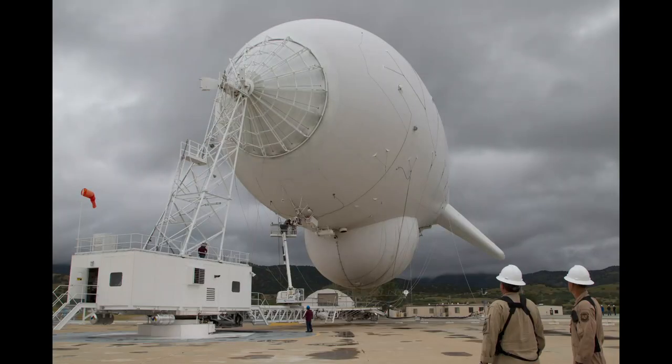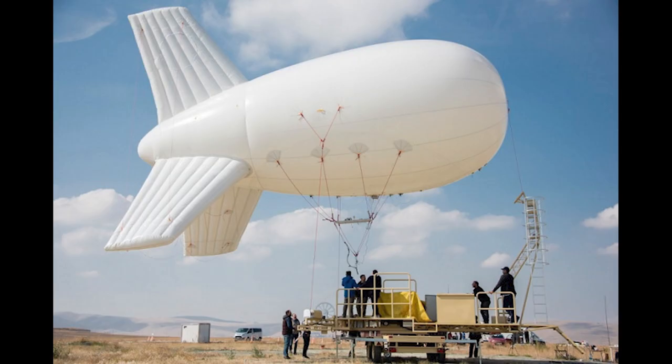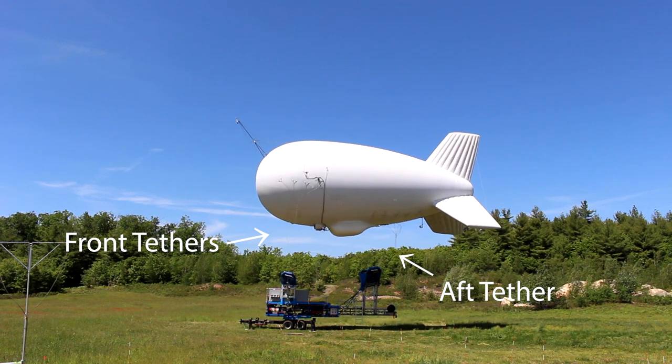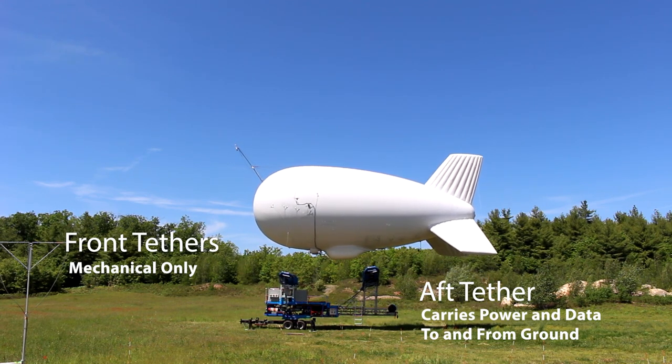Downdrafts, updrafts, and blowbacks are huge problems for traditional aerostats. When a traditional aerostat gets a downdraft, it pushes down the aerostat — it pitches up and you have slack tether that could lay on the ground four or five feet at a time. You have power going through that tether, which becomes a safety hazard. At Alteros, we're always on multiple tethers, which helps us fly through bad and high winds and all kinds of inclement weather, giving us more accuracy and control.